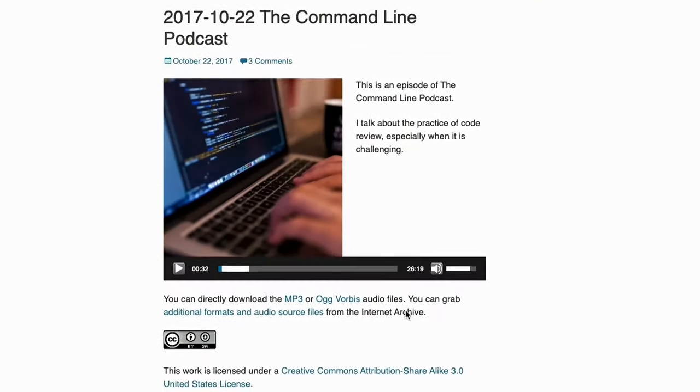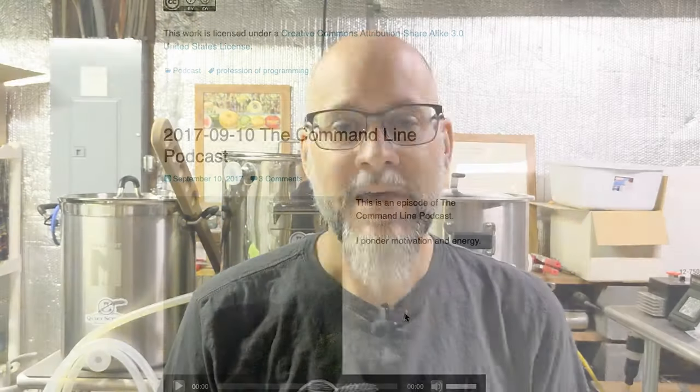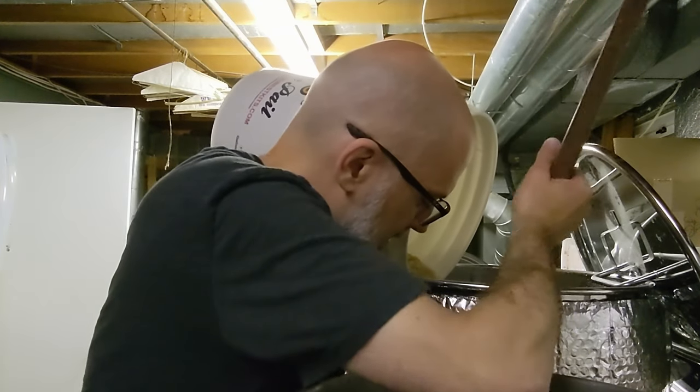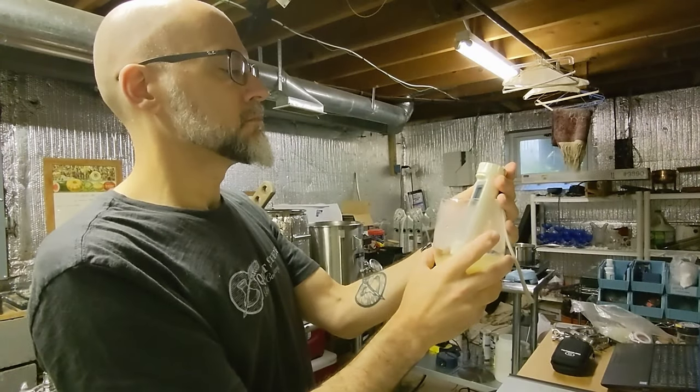I've spent most of my career focused on technology. You might recognize my online handle 'command line' from my software and podcasts. I first grappled with the challenges around open access to knowledge when I was originally learning about open source and free software. In brewing, open access is actually pretty common — most brewers share what they know freely. Same ethos, we just don't call it that.